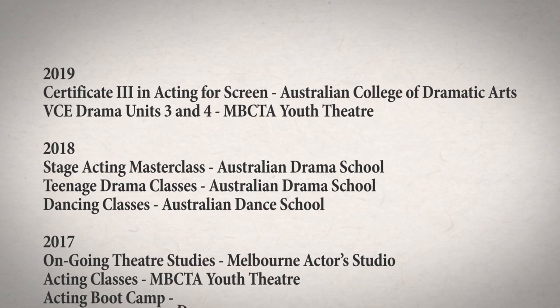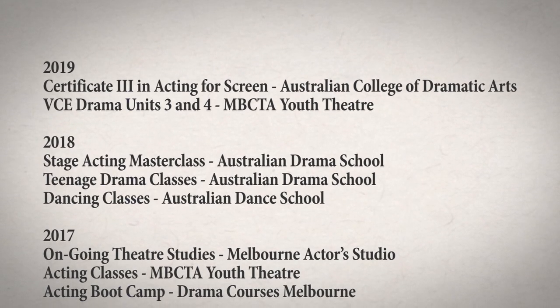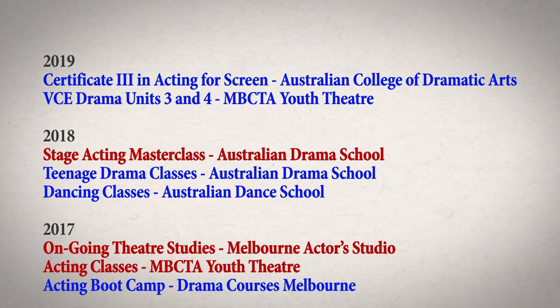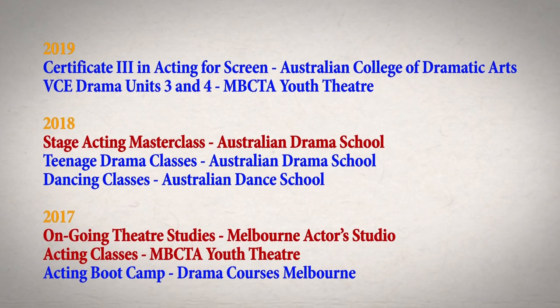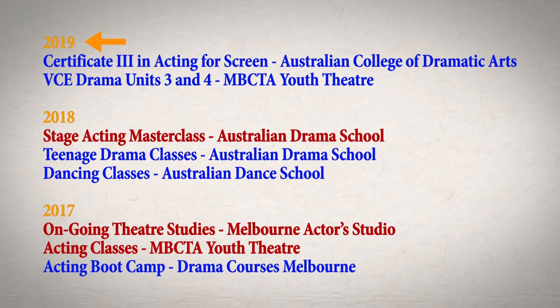Now it's time to write about your training. This could include any acting courses that you've completed or workshops you've attended. You should write these down in reverse chronological order with your most recent training at the top.